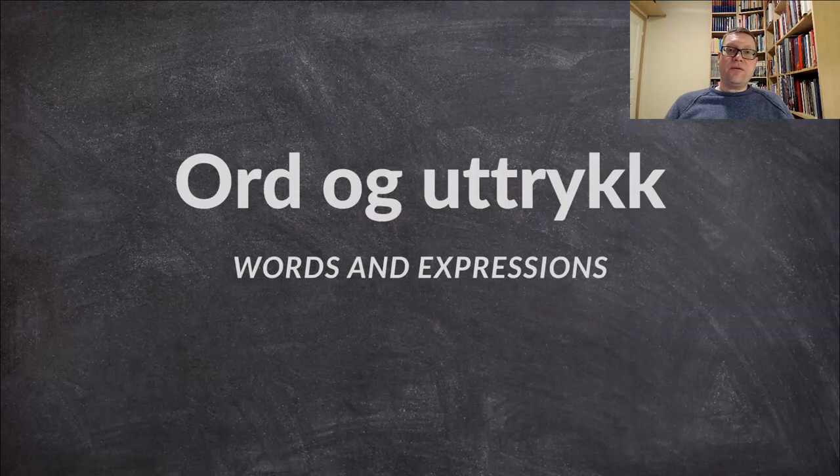Even though this is a very basic Norwegian course, we still need some words and expressions. Ord og uttrykk means words and expressions in Norwegian. Let's move over to the next page and have a look at some more vocabulary.